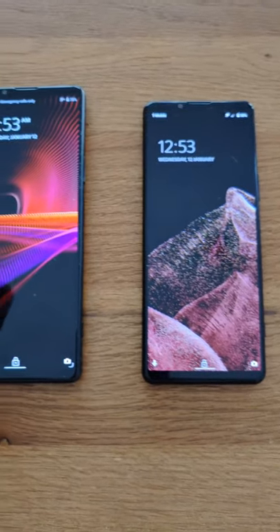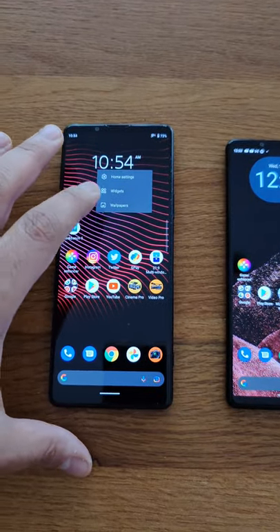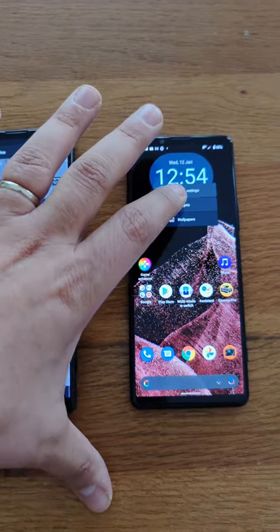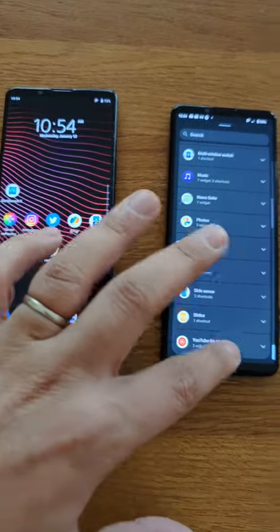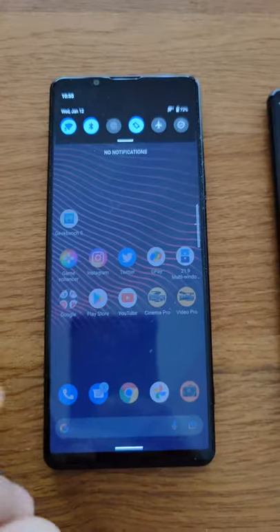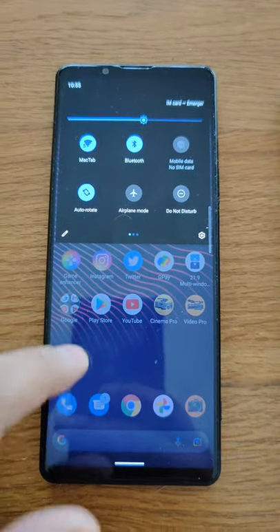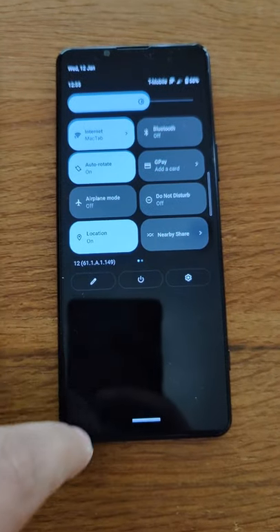Android 12 is finally showing up on our Xperia devices. I finally received it on the Xperia 5 Mark III and I also pushed out a video regarding all of the best features as well as some of the new unique features of Android 12. Some of the main things that we'll notice obviously is the visual effects, the widget selector, the clock that we have at the top, and even the notification panel has all changed, showcasing some of the more pixel-like experiences that we've seen closer to stock Android 12.